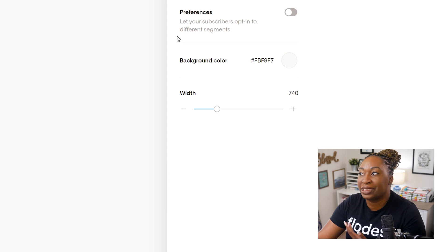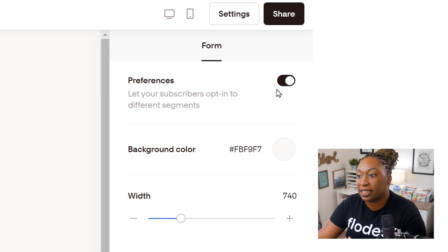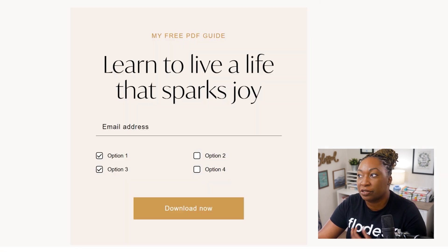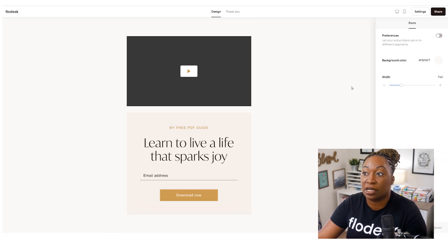You can also choose to let your subscribers opt into different segments by toggling this on. You would toggle it on and then add your options below. Preferences is something you also have access to within this form, but for this example, we're going to keep it toggled off.